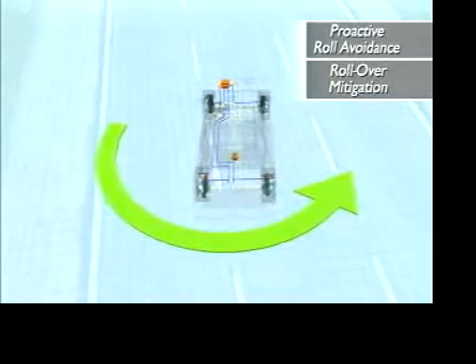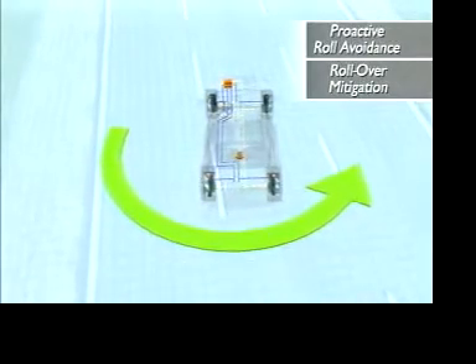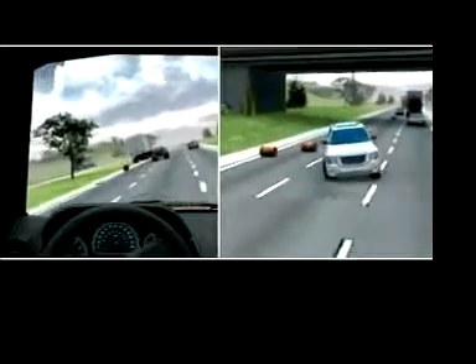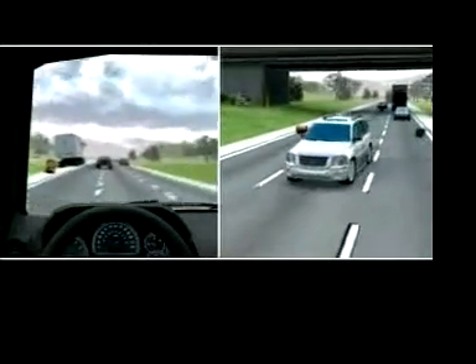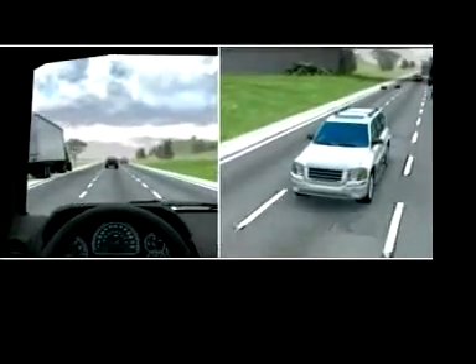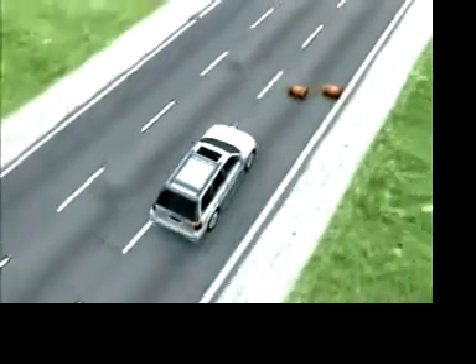This can keep the vehicle from tipping over. StabiliTrak and its roll mitigation function are not substitutes for safe driving practices, but are active safety technologies that improve vehicle stability, particularly on slick surfaces or during emergency maneuvers.